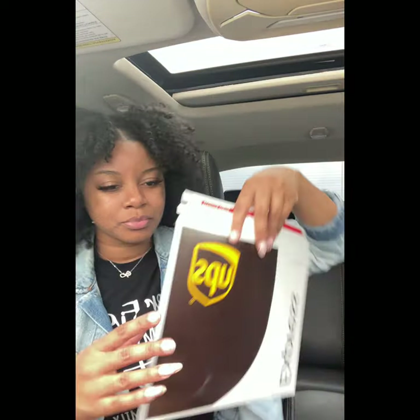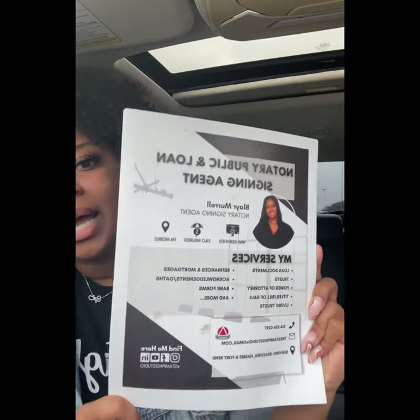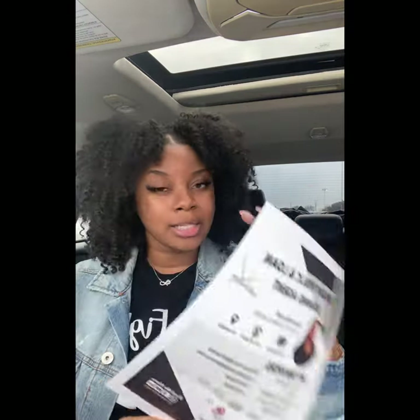I also want to show you guys later how I prepare my bags. One thing I did want to show you — I ended up going to UPS because I wanted to put my services, the type of services that I offer, on the outside of my goodie bags. I went to UPS and got about seven copies of these flyers.